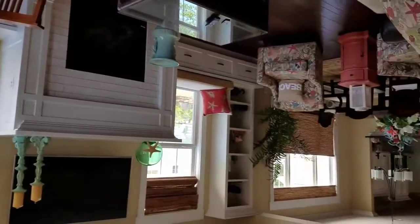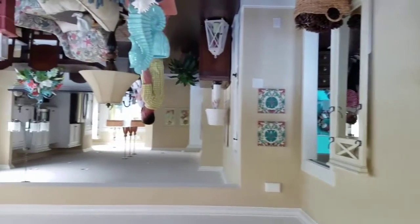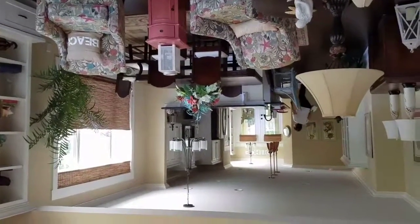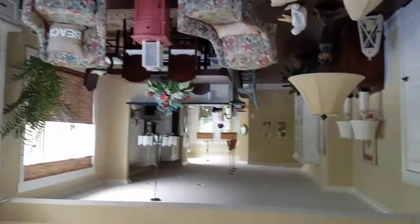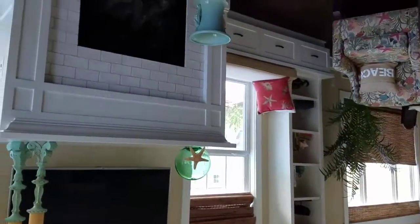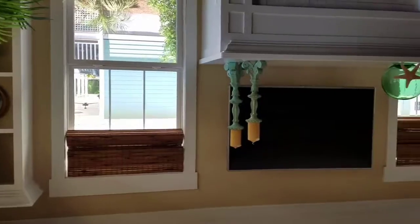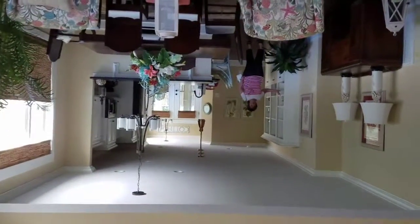We're in the Southport model home. This is a wider home. This one starts at two — yeah, those prices are different.